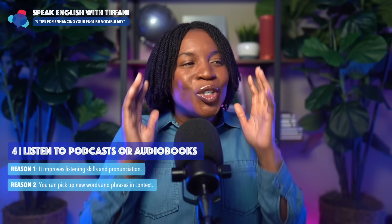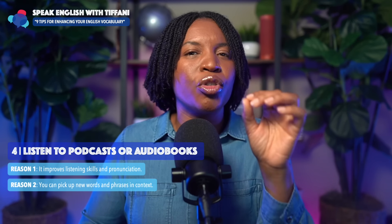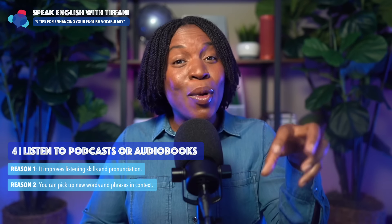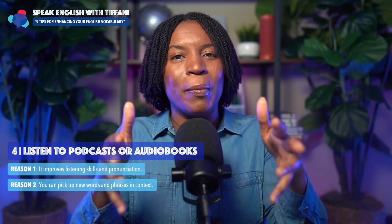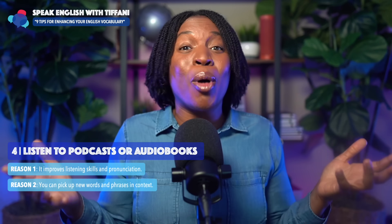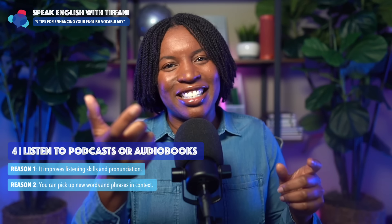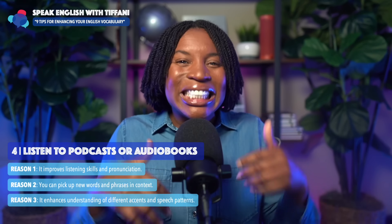I told you a story several months ago on this channel about how I was taking a vocabulary test when I was learning Korean and I had to memorize hundreds of words. I still remember it like it was yesterday — it was about 4 AM. I said, this is not the way to go, just memorizing these words. I might pass the test, but I'll forget the words tomorrow. So when you listen to podcasts or audiobooks, you're learning words in context, which will make it easier for you to remember them.